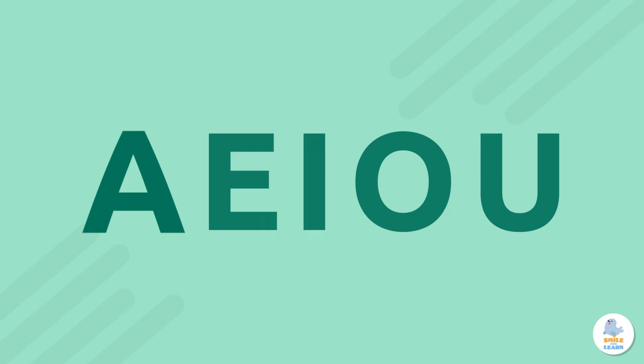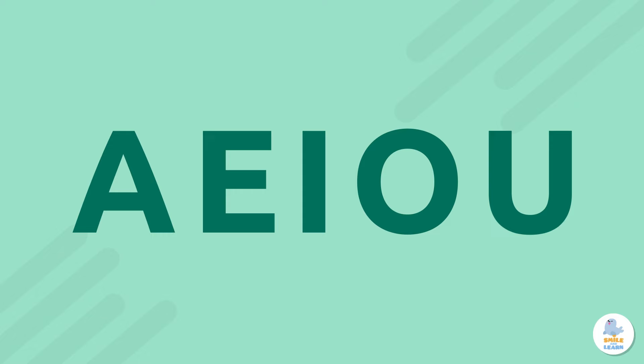Do you know the vowels? Of course you do! They are the letters A, E, I, O, and U. Let's say that one more time: A, E, I, O, U. Perfect!